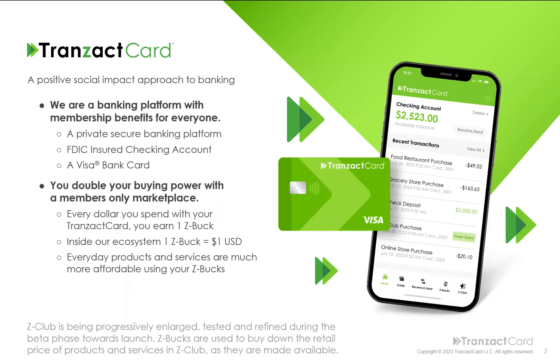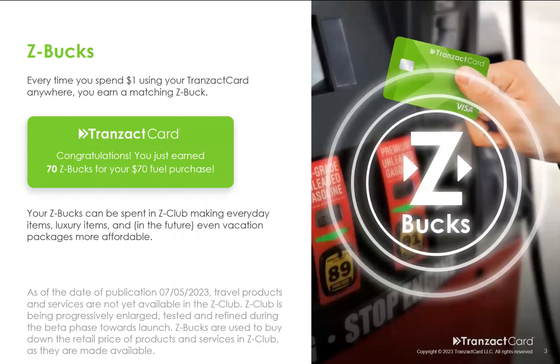You've probably heard of rewards cards or other things that offer cash back or frequent flyer miles. Well, with Transact Card, you double your buying power with a members-only marketplace. Every dollar that you spend with your Transact Card earns you one Z-Buck, and inside our ecosystem, one Z-Buck equals a dollar. So you can now have everyday products and services that are much more affordable thanks to your Z-Bucks.